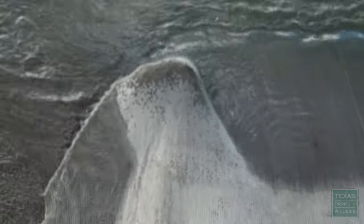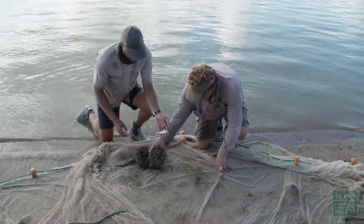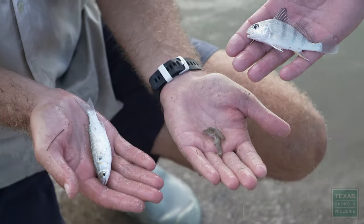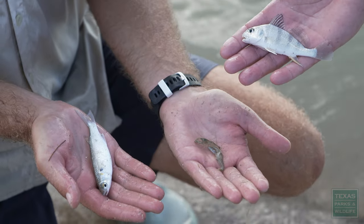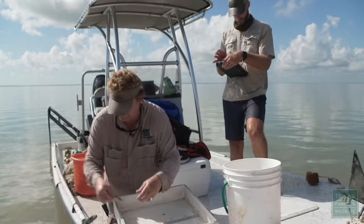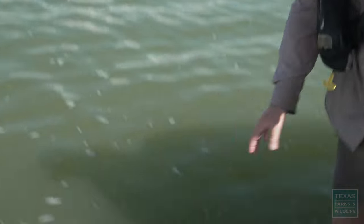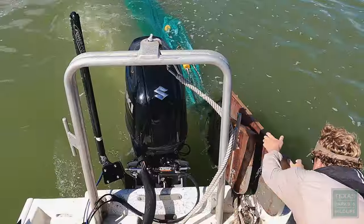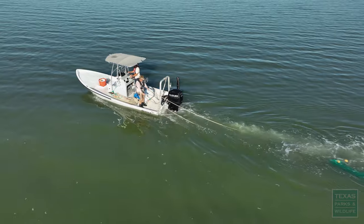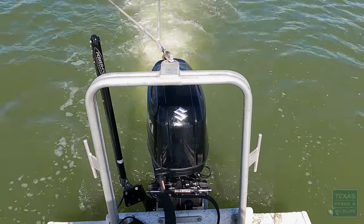Let's see what we've got in here. We've got a juvenile black drum — just a little guy, but he'll grow up to be a lot bigger. We've got a mullet, snapping shrimp, little blue crab. And then with the bait trawls, we conduct those in a little bit deeper water — we'll go for 10 minutes dragging that along the bottom and see what we catch. We're picking up a lot of shrimp and other baitfish.